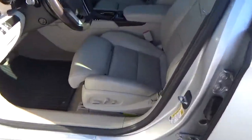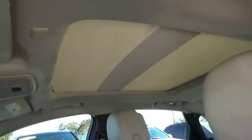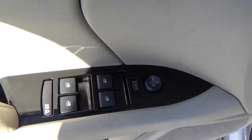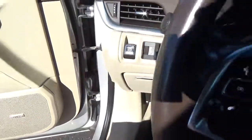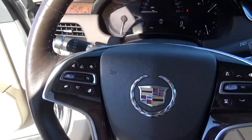Other seats, power driver seat, panoramic sunroof, driver seat memory, power door locks, windows and mirrors, and collision detection.